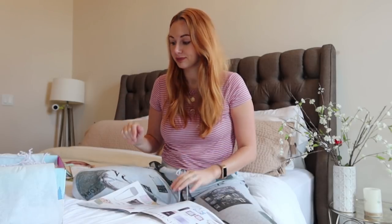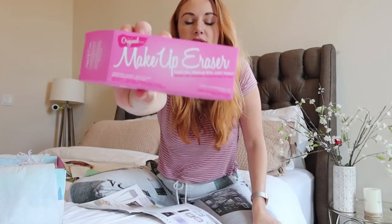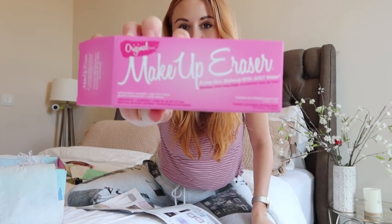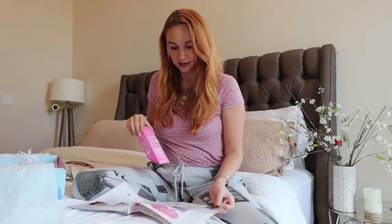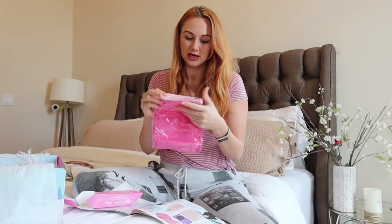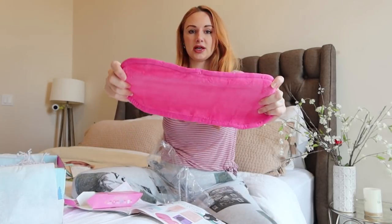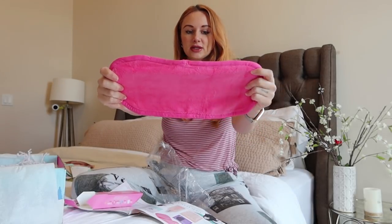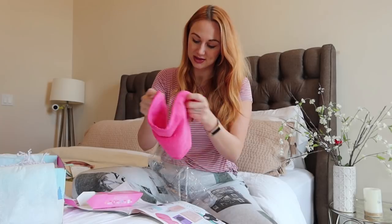The next item is the Makeup Eraser in original pink — it erases all makeup with just water. This retails for $20. I've never used one of these before but I'm excited to try it. It's a full-size cloth — you dip it in water and erase all the makeup off your face. It's supposed to last a really long time, and it's really soft.